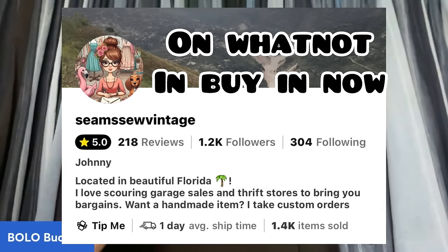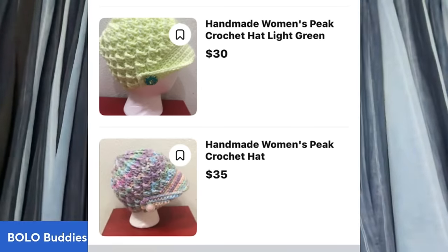I'm on Whatnot as Bolo Buddies. This necklace I found in some jewelry I sell — it matches my hat from Seems So Vintage, so go check her out. I also bought this ring from Three Thrifty Gals on Whatnot for $7.50 — it's size 9.25 and is green and purple, so cool. Come check us out on Whatnot. Thank you so much for being here — be sure to like, comment, subscribe, and share. I look forward to seeing your bolo.